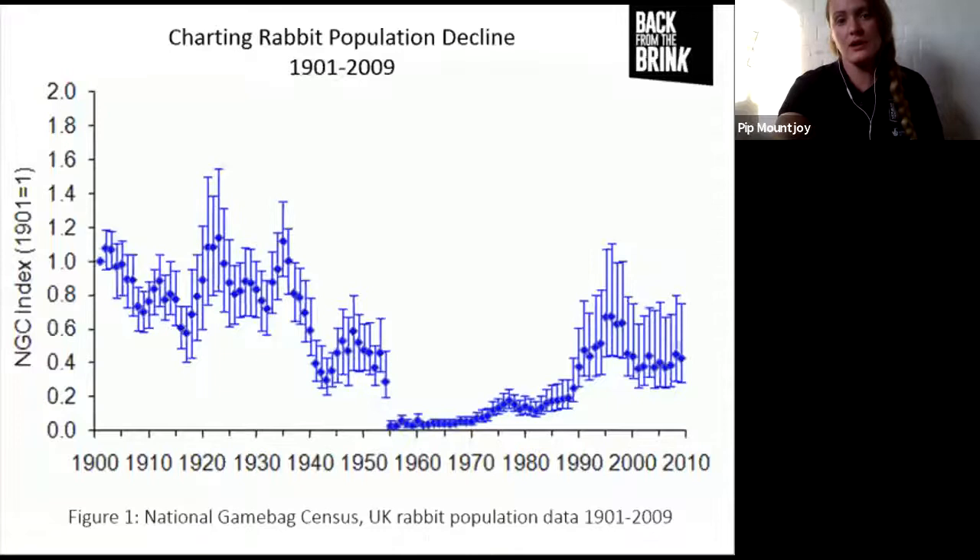So why do rabbits need our help? Rabbit populations have been declining pretty intensely over the last few decades. This graph shows the last hundred years - in 1953 that is the introduction of myxomatosis. It was introduced to the UK as a biological agent designed to reduce rabbit numbers, and it reduced rabbit numbers by 99.9%. In the following decades some resilience was built up and numbers started going up a little, but they've never returned to pre-myxomatosis levels.